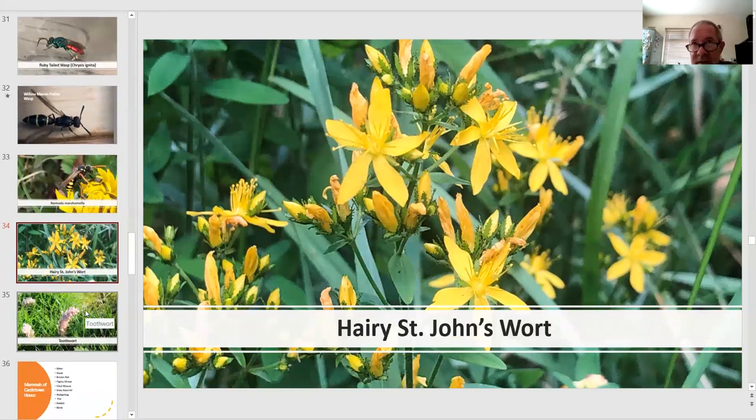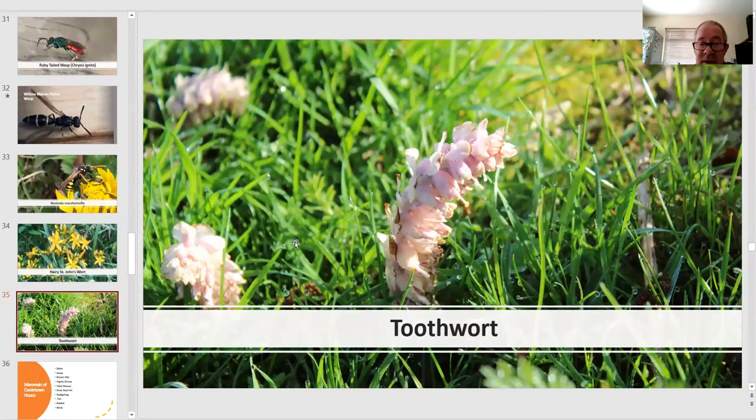A couple of plants I wanted to show that don't have a particular insect association but are quite unusual. Hairy St John's-wort is red-listed and we have a management programme in place which has seen its numbers increase five-fold in the last ten years — we're really pleased with how that's working out. Another plant that comes up in spring is toothwort — beautiful, parasitic, with no chlorophyll — it tends to appear all around our pond area among the roots of trees.